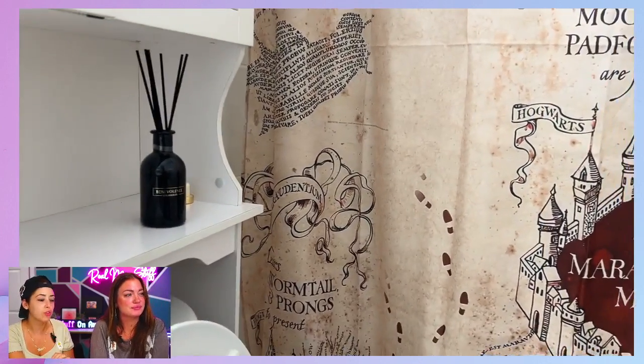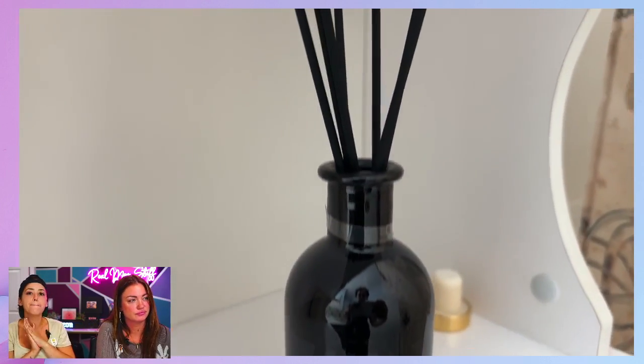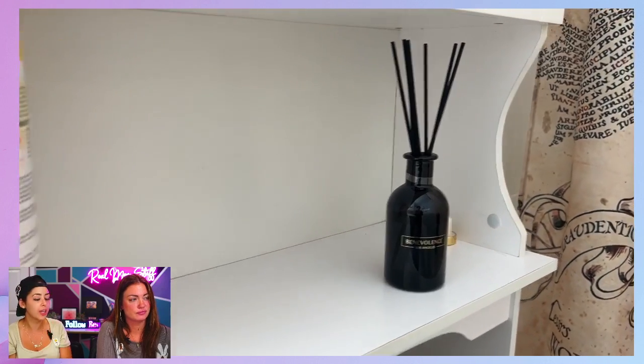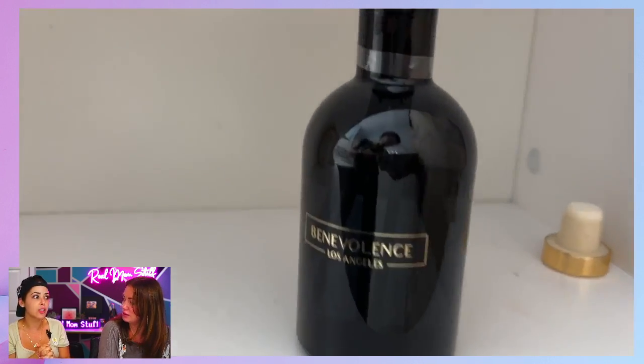But guys, it is so beautiful. The scent I have is Rose and Sandalwood. It smells amazing and it lasts triple the time of any plug-in or Glad. And it looks so nice on display. Isn't the bottle nice?